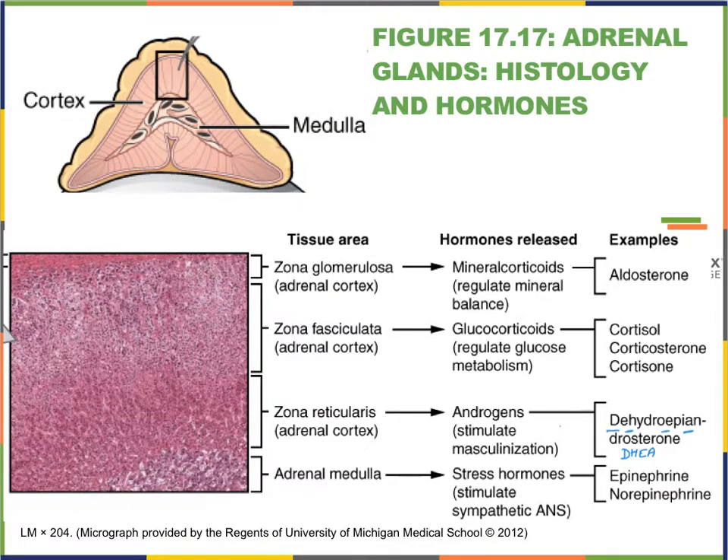Finally, the zona reticularis produces androgens — meaning male sex hormones. The one to point out is called dehydroepiandrosterone, abbreviated DHEA, a supplement you've probably seen on the market. This hormone can be converted into testosterone and even estrogen. So not only do our gonads produce these sex hormones, but our adrenal gland — particularly the cortex — does as well. We therefore have two sources for the production of our sex hormones.